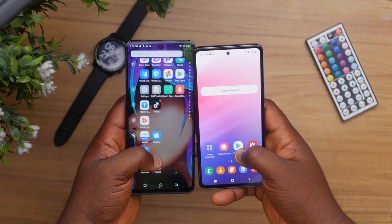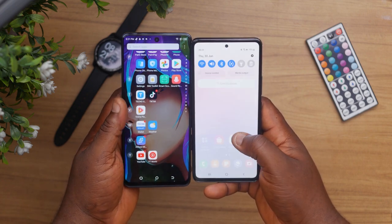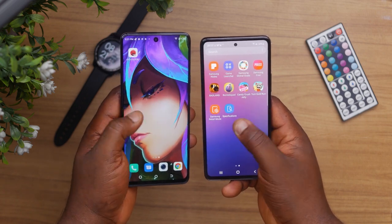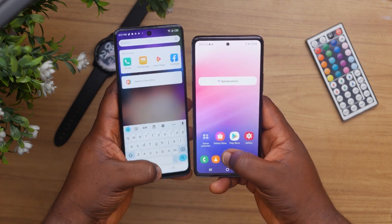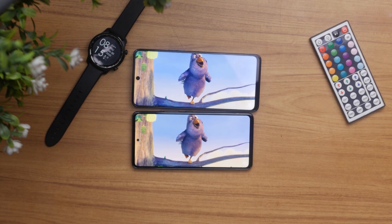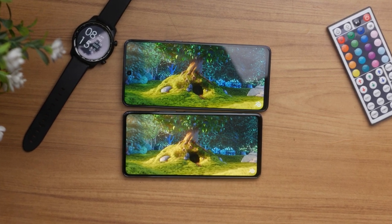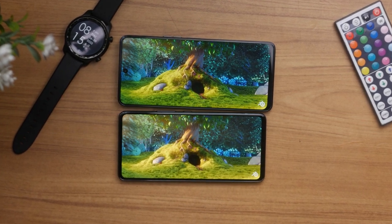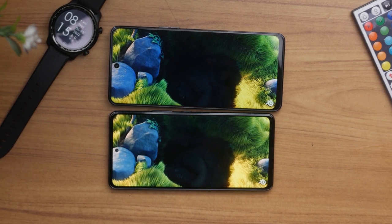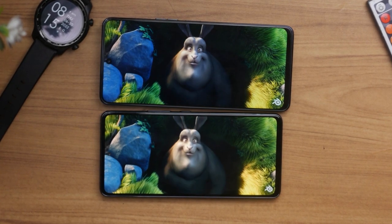For the display, the Tecno Camon 19 Pro 5G has a 120Hz IPS LCD display — a downgrade from last year's Tecno Camon 18 Premier which had AMOLED — while the Samsung Galaxy A53 has a 120Hz Super AMOLED display. It's a no-brainer that the Samsung's display is better. The Samsung display is slightly smaller at 6.5 inches compared to the Tecno's 6.8 inches, but the Tecno has a higher screen-to-body ratio at 88.7% versus Samsung's 85.4%. That said, the Tecno's LCD display is still super gorgeous — very vibrant and extends right to the edges of the device.